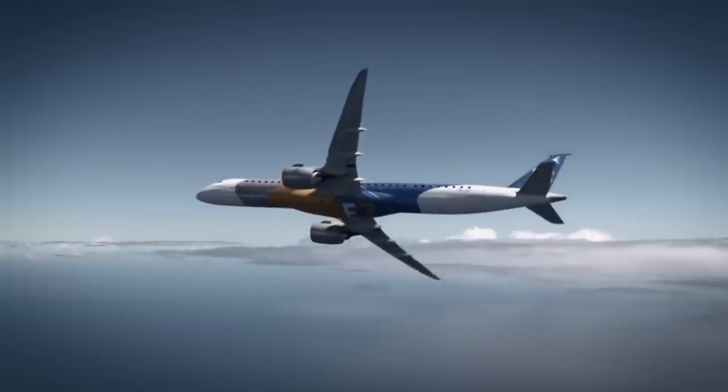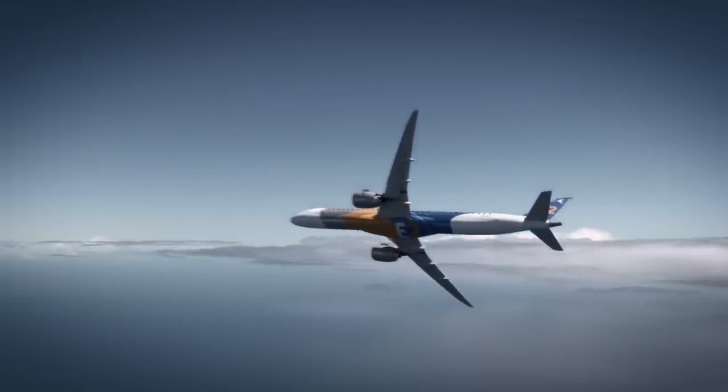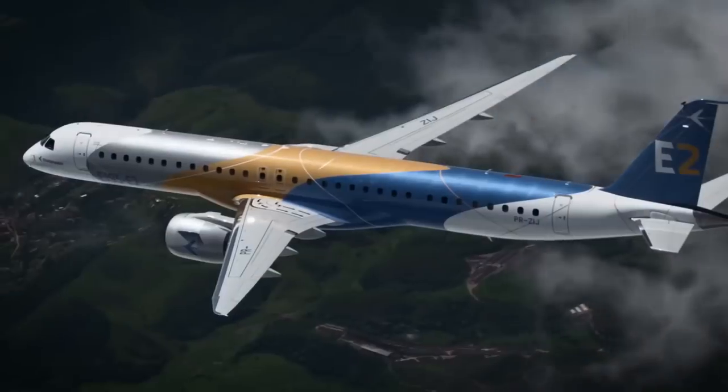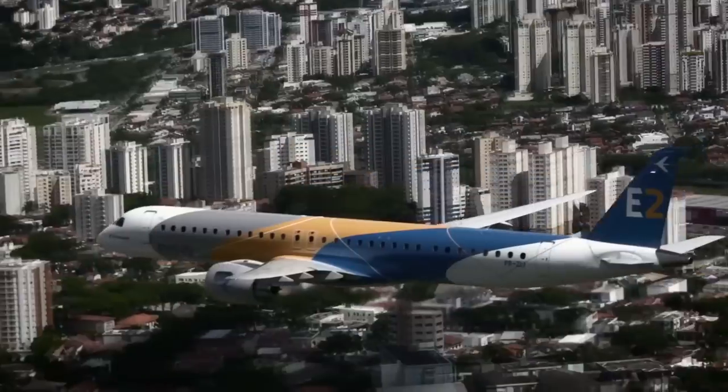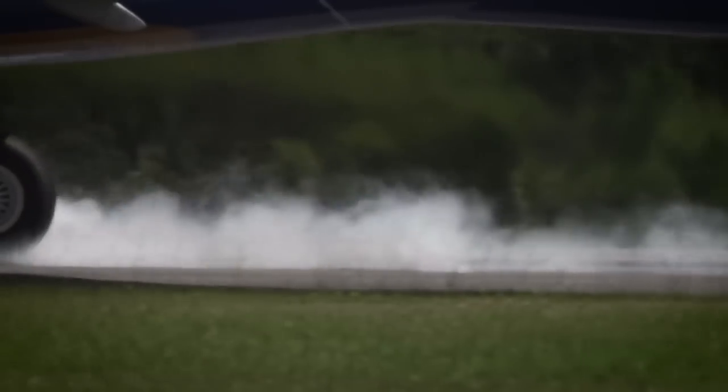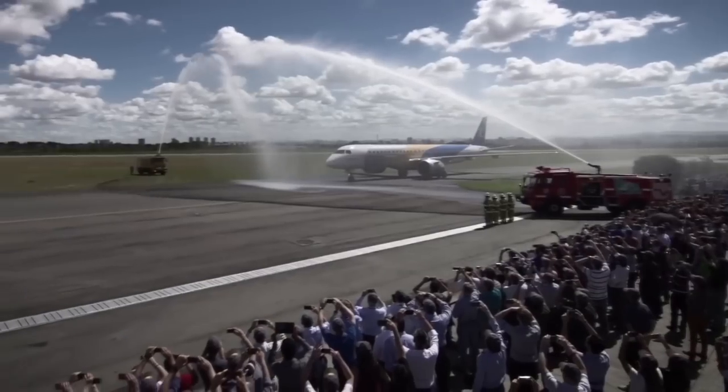It should be noted that the E2 family competes head to head with the A319neo in the European market, whereas in the US it's more efficient. Comparing the E2 family to the A220-200, the E2 is 1% less efficient per seat and 7% cheaper per trip.